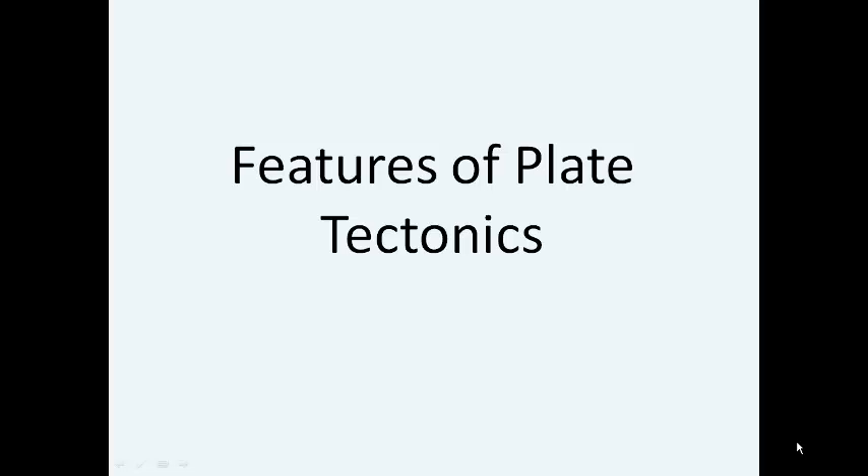In this video we'll take a look at the features of plate tectonics, and we'll need to start by taking a look at the structure of the Earth.